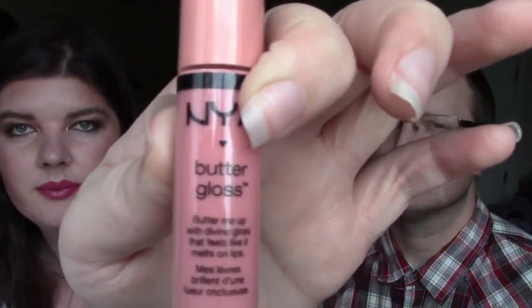Next thing we have is something I'm the most excited about. This is the NYC Lip Butter in the color Creme Brulee, which is actually the one I wanted. Let me swatch that for you — it's like a really nice pink color. I think this is like a 'Your Lips But Better' color. Definitely very, very excited for that.